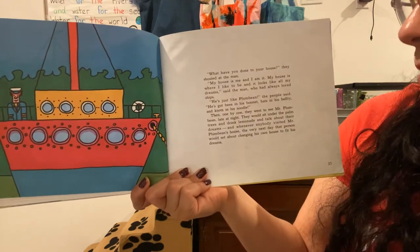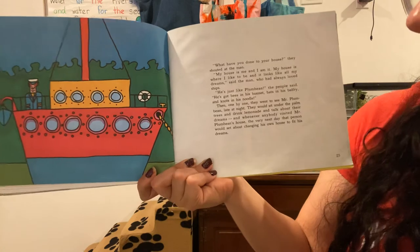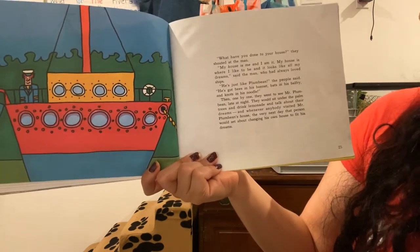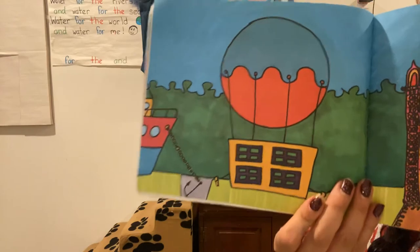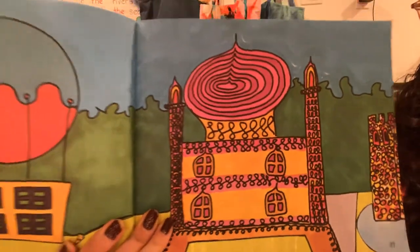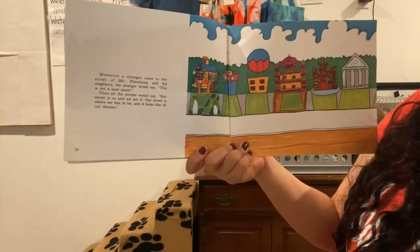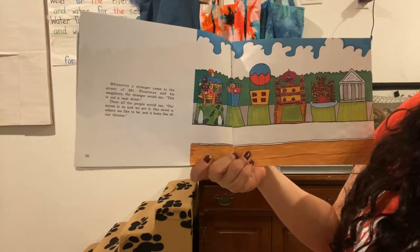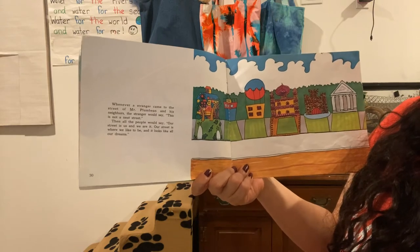Then, one by one, they went to see Mr. Plum Bean late at night. They would sit under the palm trees and drink lemonade and talk about their dreams. And whenever anybody visited Mr. Plum Bean's house, the very next day that person would set about changing his own house to fit his dreams. This person made their house into a hot air balloon. This one looks like a castle. Whenever a stranger came to the street, the stranger would say, 'This is not a neat street.' Then all the people would say, 'Our street is us and we are it. Our street is where we like to be and it looks like all our dreams.'